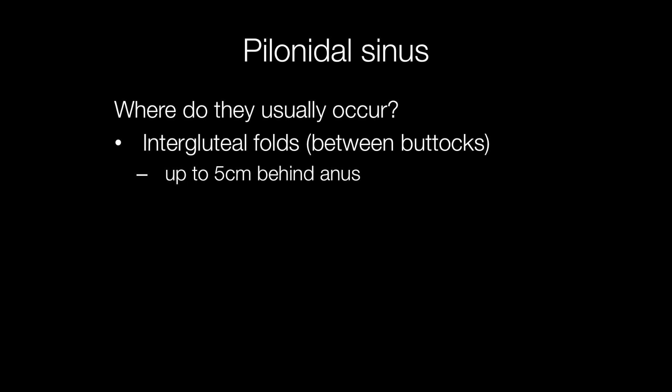The typical site for a pilonidal sinus is in the intergluteal folds between the buttocks — that is the upper part of the buttock, up to five centimetres behind the anus, in other words in the natal cleft up to the coccyx.